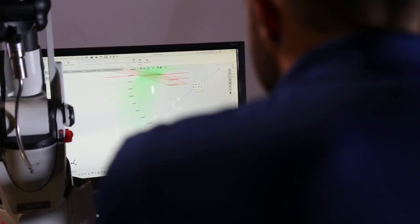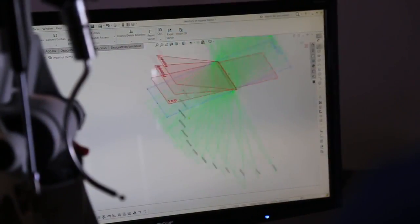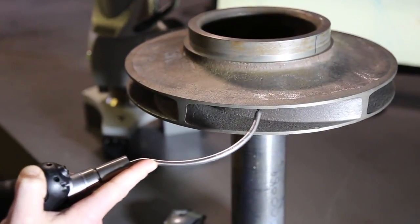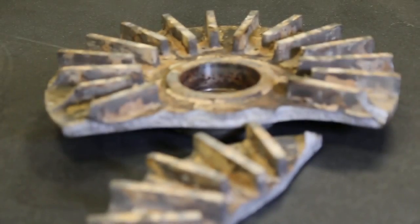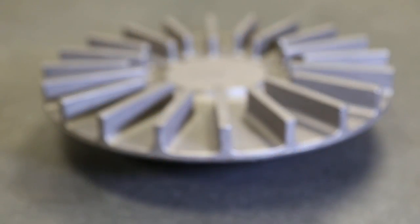PumpWorks Castings can analyze any spare, worn, or completely failed part and provide a rapid replacement in virtually any metallurgy. We provide you with a new part that's better than the original.